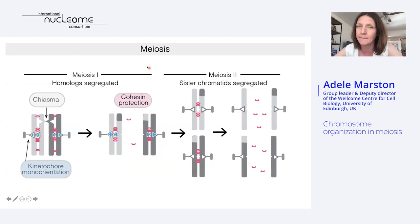Meiosis is the cell division that makes the gametes, where two rounds of chromosome segregation follow a single round of DNA replication. Meiosis I is a very special segregation event because it is the homologues that are segregated rather than the sister chromatids — which is what happens in meiosis II and mitosis. For this to happen we need several modifications to the chromosome segregation machinery. Firstly, the homologues need to be linked; in most organisms meiotic crossover recombination generates chiasmata which provide these linkages. Secondly, sister kinetochores attach to microtubules from the same pole and are said to be mono-oriented, rather than from opposite poles as in mitosis and meiosis II.